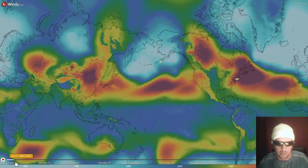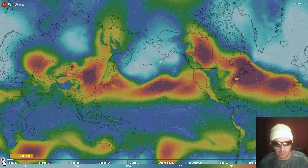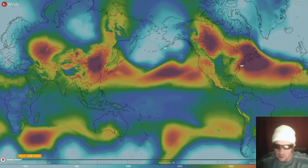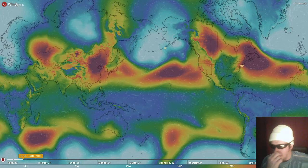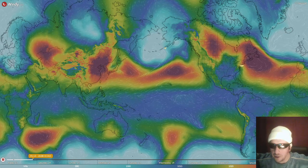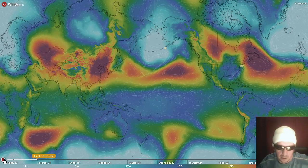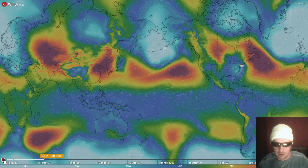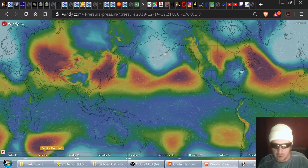Let's look at windy.com, which also has a great mobile app, by the way. There is the pressure data courtesy windy.com. We'll just let that advance for all you folks who are looking at pressure systems, and for all you folks who are interested in what's going on above your head. And there's where things will be in about 24 hours.